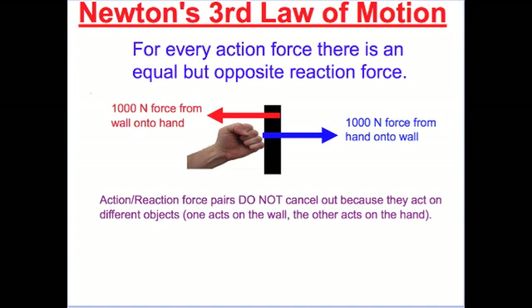Some people think that the two forces will cancel out, because they are equal in strength and opposite in direction. But keep in mind, they do not cancel out, because one force is on one object and the other force is on a different object. They are equal in strength, but acting on different objects — they cannot cancel out.